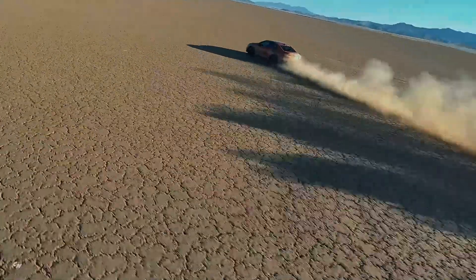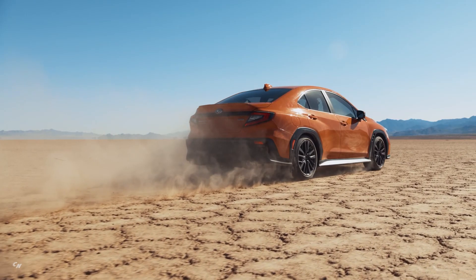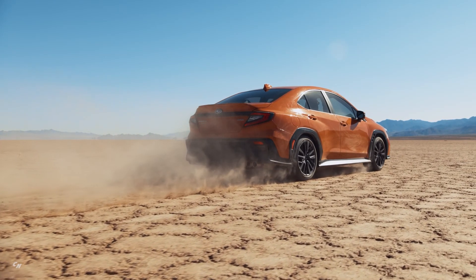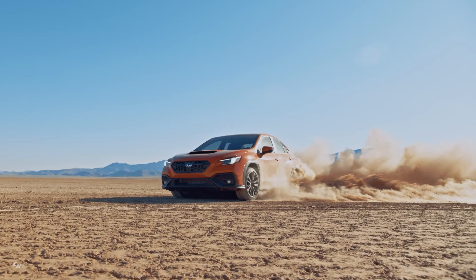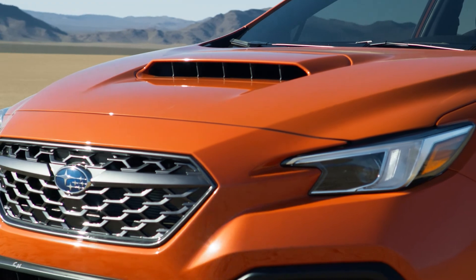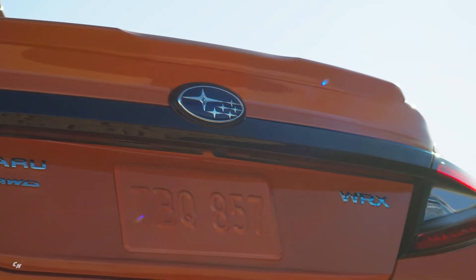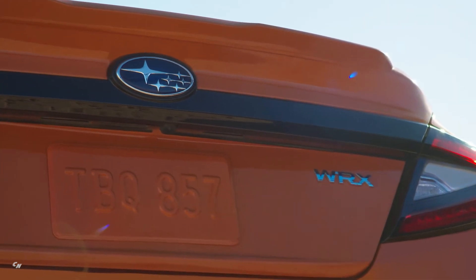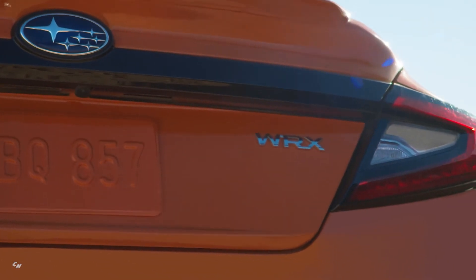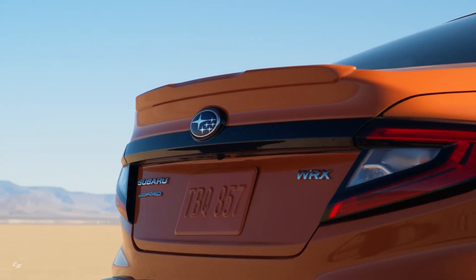The 2022 WRX has a wide-bodied design, offering an aggressive stance and bold new look. At the front, Subaru's signature hexagonal grille is partnered with compact LED headlights and a broad front hood scoop to emphasize the wide and low look. Prominent character lines across the front, sides, and rear of the vehicle further emphasize the sports sedan's strength and performance capability.